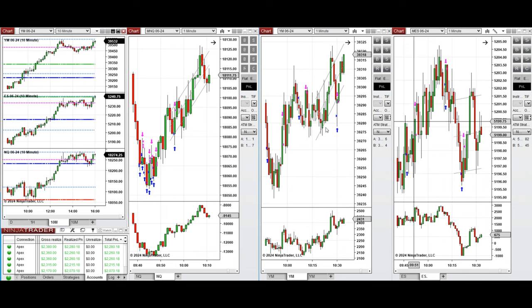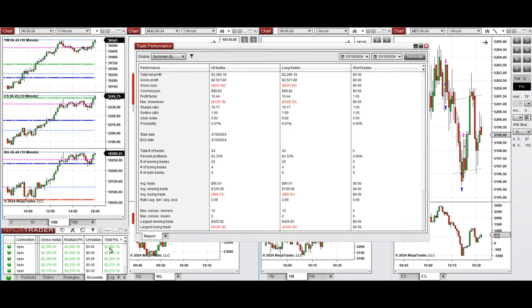All these signals were copied by the copy trader to multiple Apex Trader Funding accounts. You can see the performance on one of these accounts, which was positive, showing a profit factor of 10 with an 83% win rate from the long positions taken, and an average win-to-loss ratio of 2. The largest winning trade was $425 and the largest losing trade was $129.